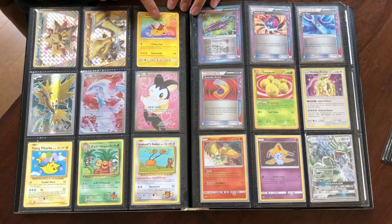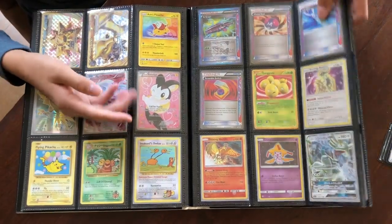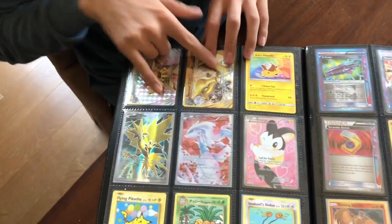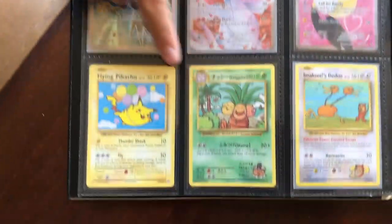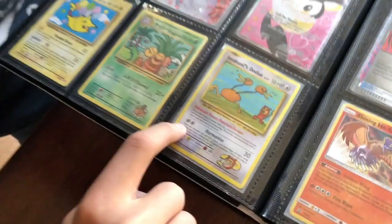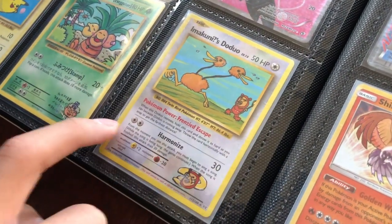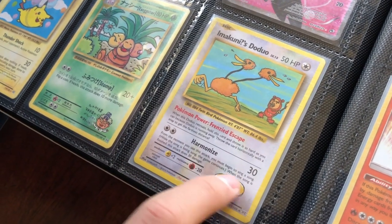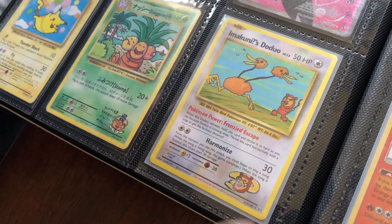Ash's Pikachu — this is a movie exclusive. I have more on the back, we'll get to the back later. Two more Breaks. We got some random Japanese Exeggutor. Imakuni's Doduo — do you see this attack? From the moment you use this attack, you must begin to sing a song. While the song is being sung, the game continues. When the song is finished, this attack does 30 damage. What the flip?!